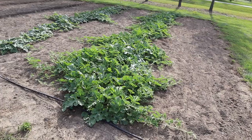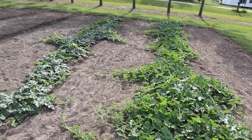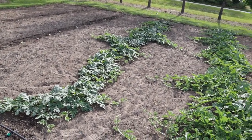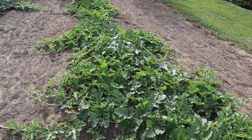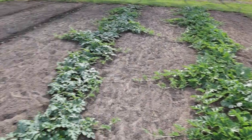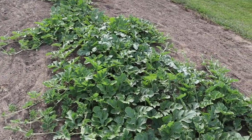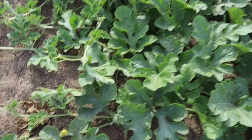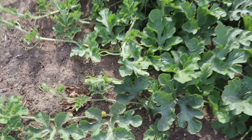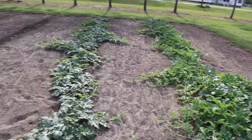Over here we got our melon plot. Watermelons are finally looking real good — I finally kind of conquered that crabgrass issue in there somewhat; it's looking a lot cleaner and better. These things are sprawling nicely. This row was planted several weeks before this row here. Starting to get some flowers on these guys and the bees were buzzing around here this morning, so that's a good sign — might start seeing some melons soon.